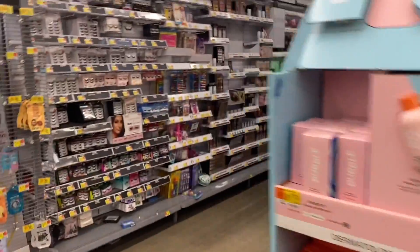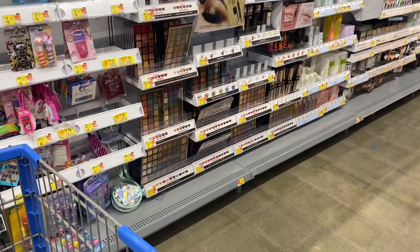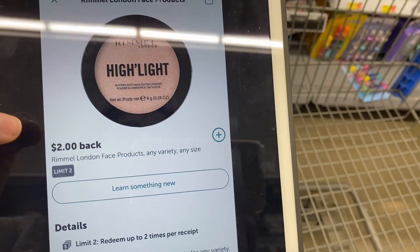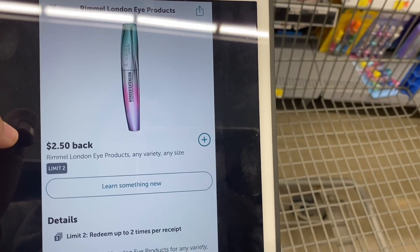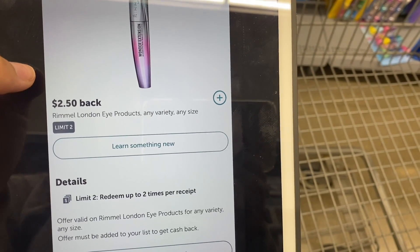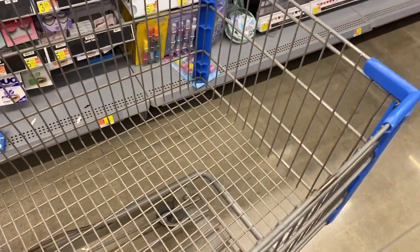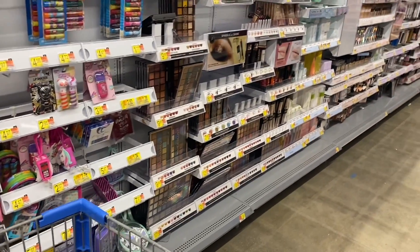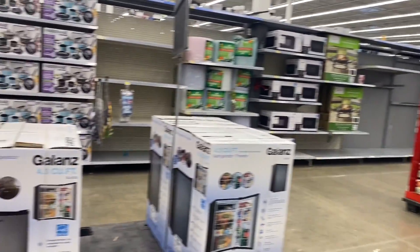I was looking for the Rimmel London products, but it seems this Walmart doesn't have them — I already checked all the aisles. Let me show you the rebates available: there's a $2 rebate for highlights and face products, there are also $2 coupons for face products from the Smart Source books, a $1 coupon for eye products, and a $2.50 rebate for any eye product. If you find these products, don't forget to scan them with the Ibotta app to make sure the rebate applies. After the rebates and coupons they come out for free.